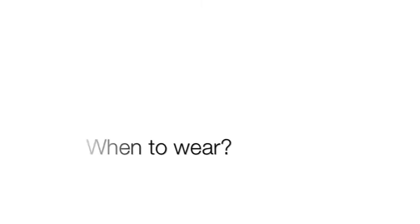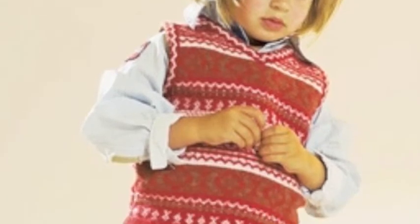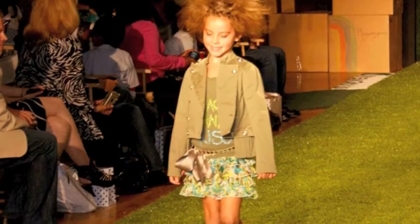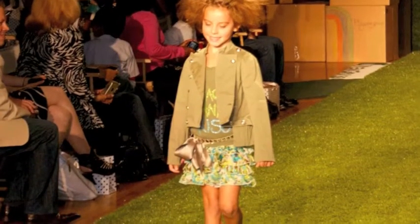When to wear. The Flared Skirt is a skirt to go out with. Whenever you meet up with some girls for a movie or a shopping day, the Flared Skirt is a good companion. However, you should be careful wearing the Flared Skirt in school or in the office.